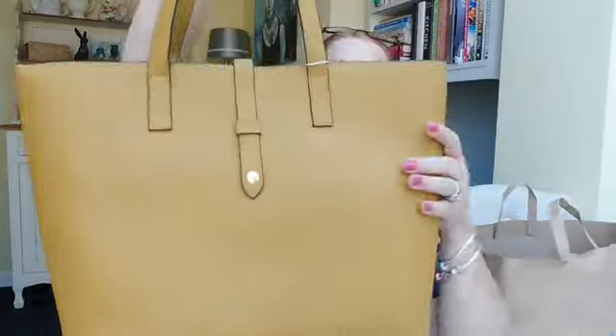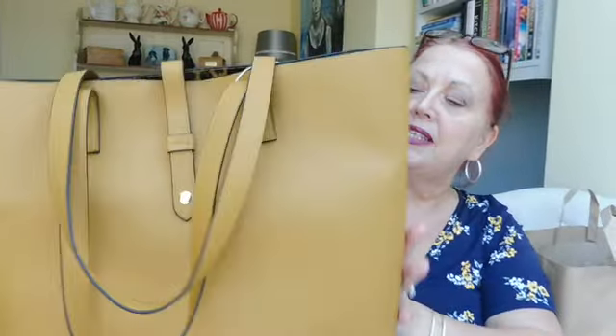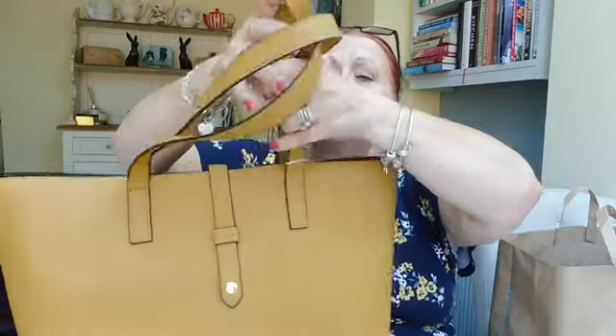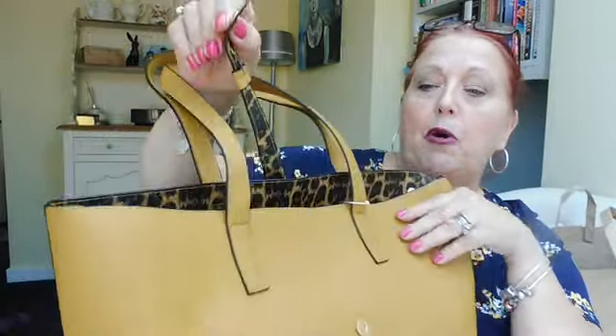Ta-da! It's only another handbag — you know me and handbags. As you can see, this lovely faux leather mustard colour, which is so on trend at the moment. Everything is mustard and leopard print honestly. Leopard print is big in the shops right now, as is mustard. It's got shoulder straps so you can get it up on your shoulder nicely.